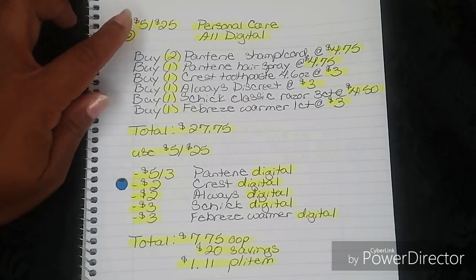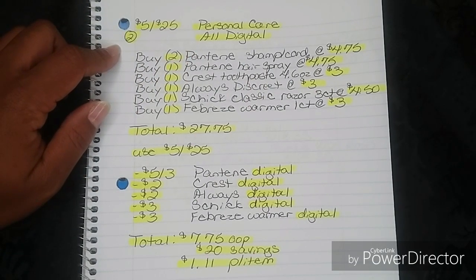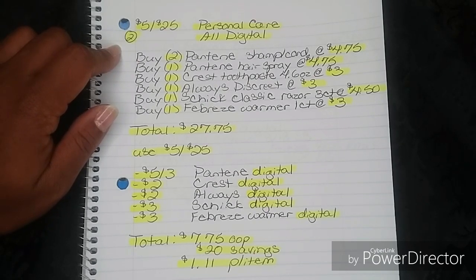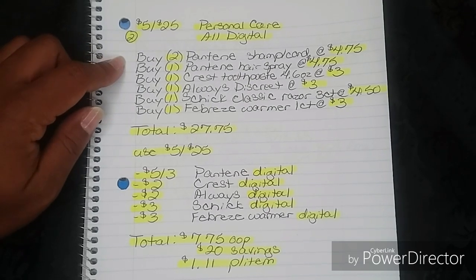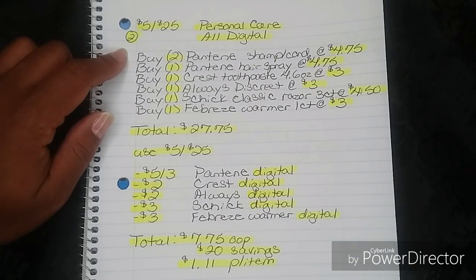Here's breakdown number two — also for your $5 off $25. This one is personal care and it is all digital. You're going to buy two Pantene shampoo or conditioner at $4.75. Not all of them are on sale for $4.75 — be sure you pick up the Sleek and Shine and the others that are $4.75. The rest are regular shelf price at $5. You can get those if you want, but be on the lookout for the ones priced at $4.75 this week. Then you're going to buy one Pantene hairspray at $4.75 — alternatively, you can choose another shampoo or conditioner for $4.75 if you don't want hairspray.